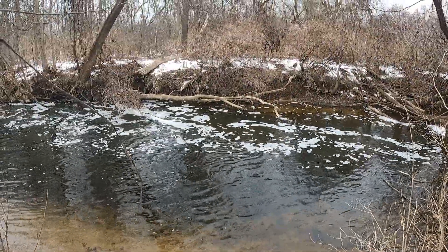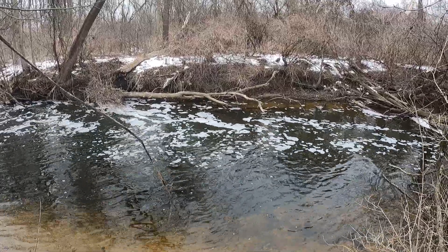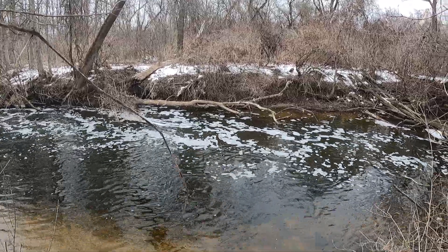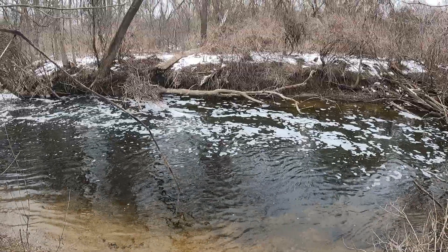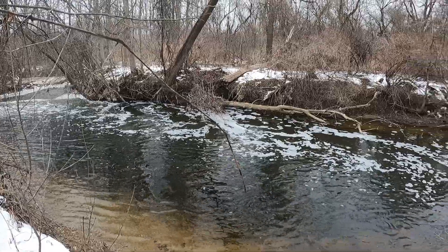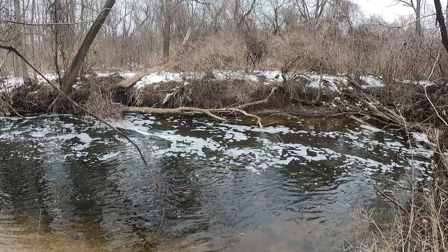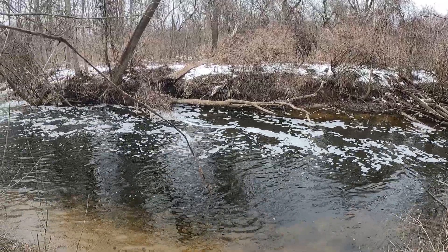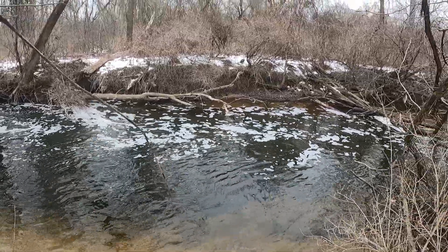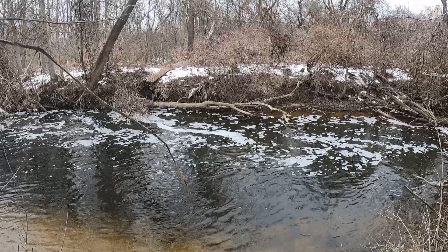Good morning, good afternoon, whatever it is for you — I hope you're having a fantastic day. Today is Saturday, February 12th, 2022. It's my fifth outing of the year. I'm running short on time and decided to stop by the trout hole once again. I don't like hitting holes too often, but I'm working with what I've got today. I've got about an hour, maybe an hour and a half if I stretch it.